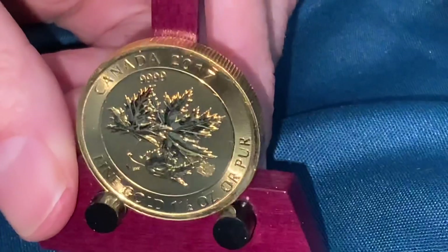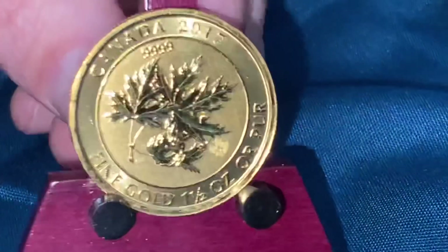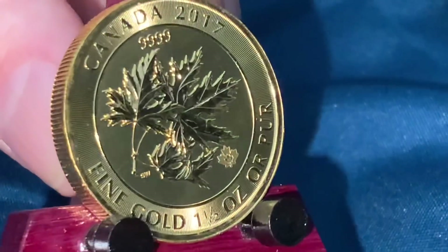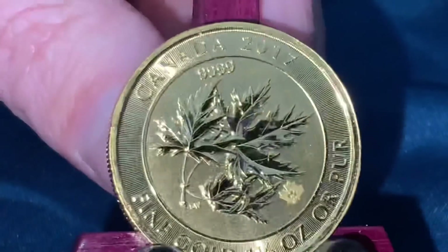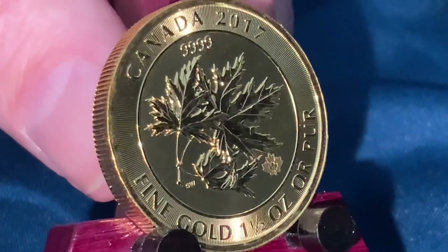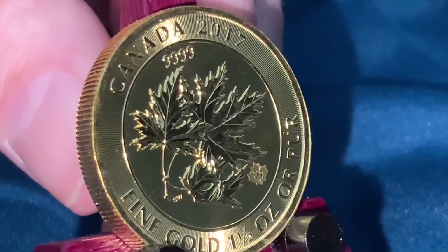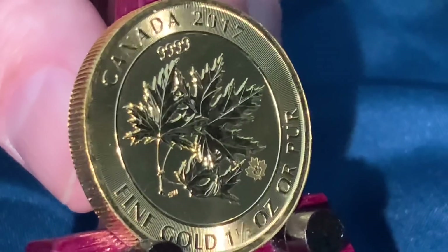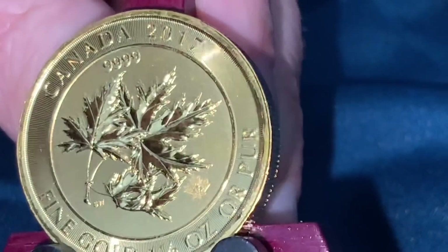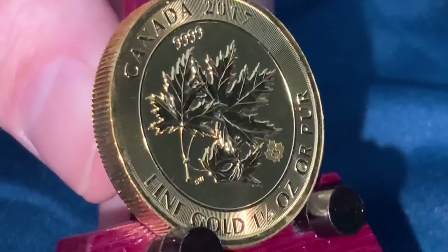So there you have it — a little lesson about FOMO and how you buy, along with a gold coin to boot. Let me know your thoughts: did you know these existed? The 1.5-ounce Super Maple Leaf. I'd like to extend a multitude of gratitude to all for taking the time to watch, and please rate, share, comment, and subscribe.